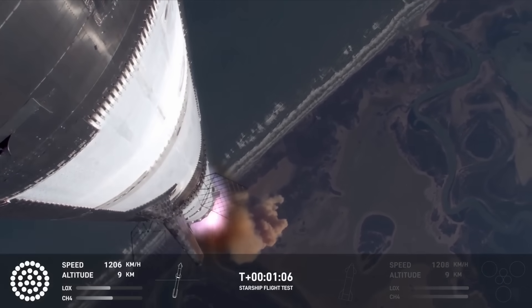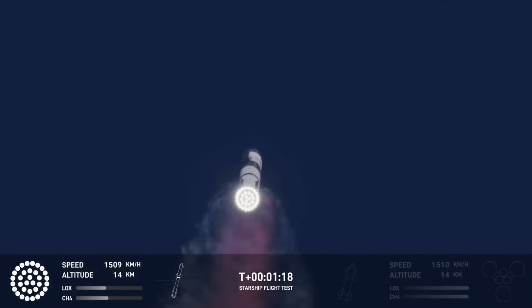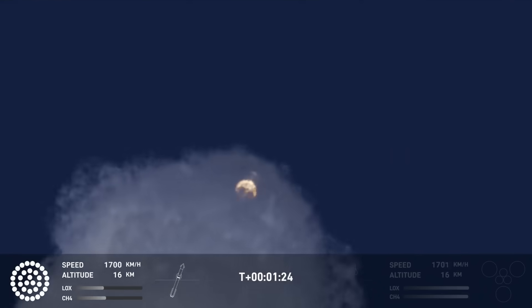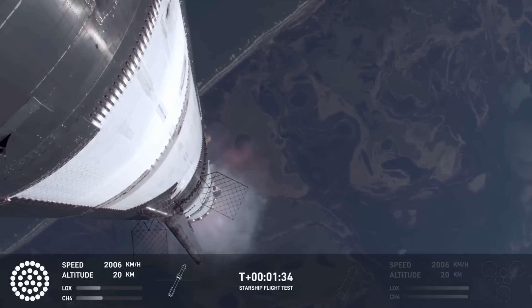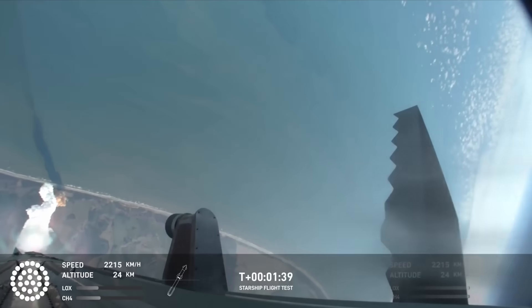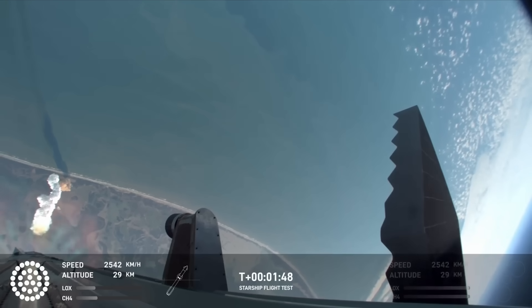Vehicle's supersonic. More than a minute into flight, the vehicle's supersonic. Max Q. We just passed through Max Q — that's the greatest stress the vehicle's going to experience on the way uphill. Next moment coming up is going to be hot staging. Don't take your eyes off it. It's one heck of a light show.